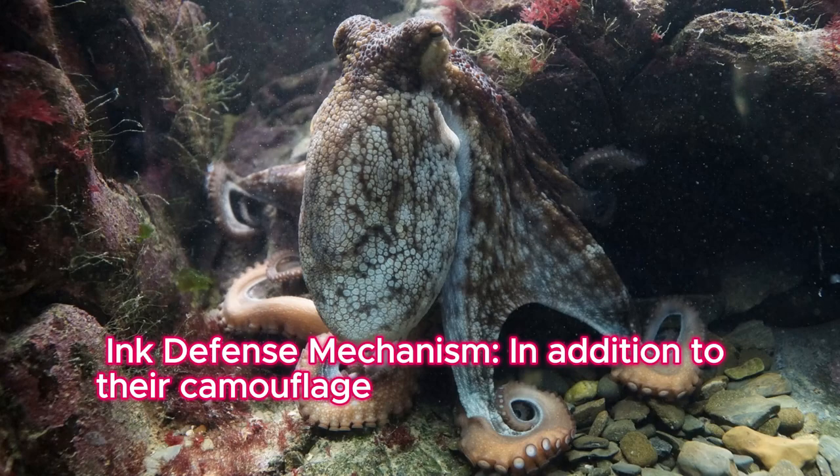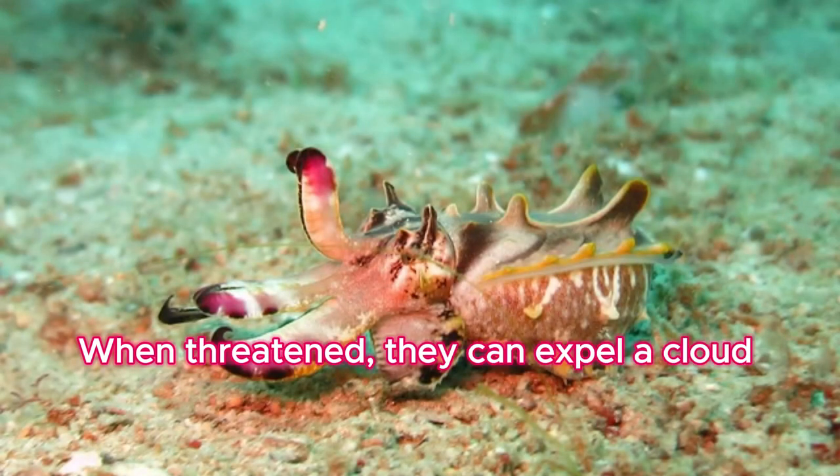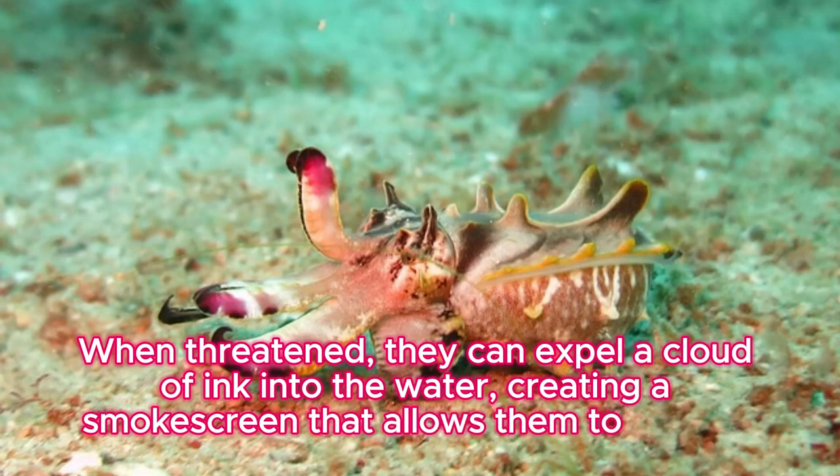Ink defense mechanism: in addition to their camouflage abilities, cephalopods have another defensive tactic — the release of ink. When threatened, they can expel a cloud of ink into the water, creating a smoke screen that allows them to escape from predators.